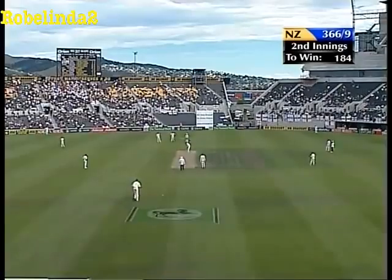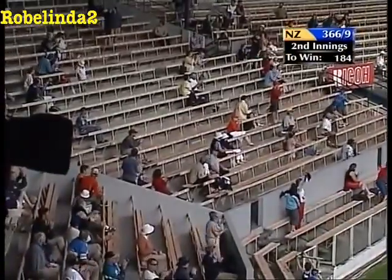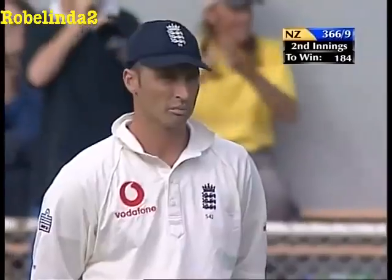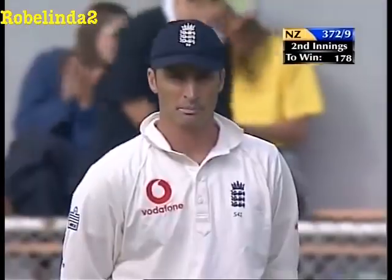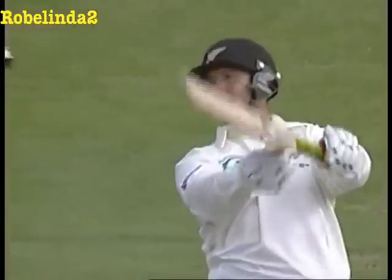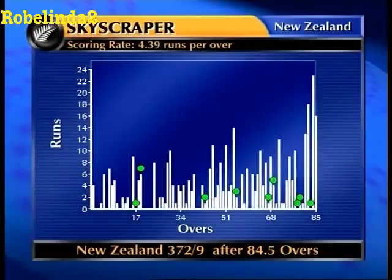There he goes again - that's huge, that's on the roof, that is miles up there! It's left the stadium! It's left the stadium! Andrew Caddick, brand new ball, has just been put out of Jade Stadium. I've never seen anything like this in my life. A cameraman must be absolutely going giddy trying to follow this. They're doing their best but boy - 178 to win.